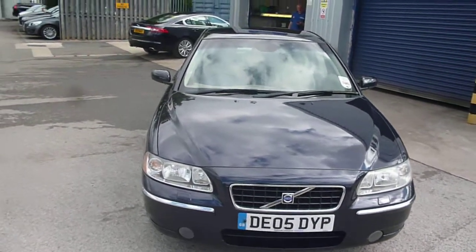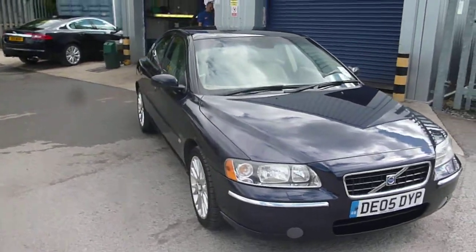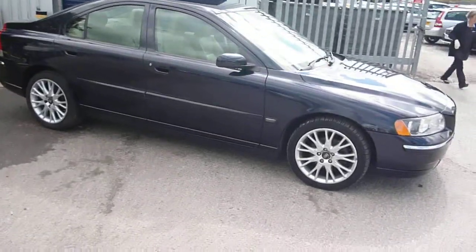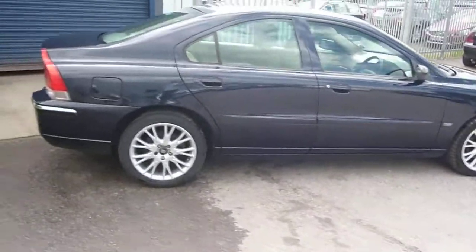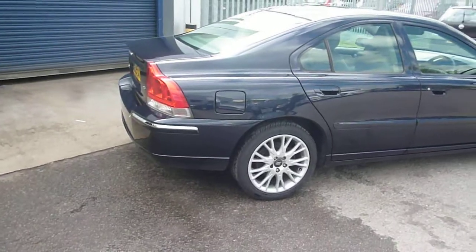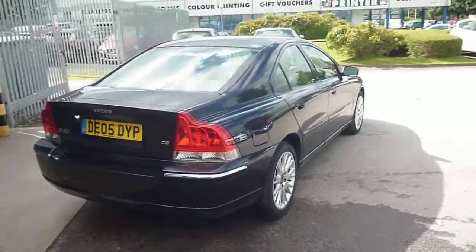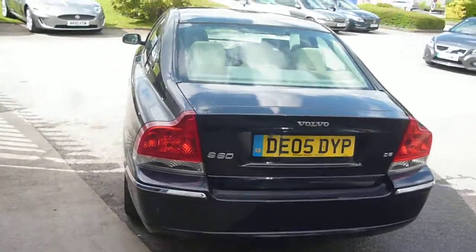Welcome back again to Rybrook Dealer PX. We have a Volvo S60 D5 SE, DE05 DYP, located here at Rybrook Volvo in Chester. The vehicle is finished in dark blue metallic with cream leather upholstery. It was registered in March of 2005, has had two owners, and done a little over 130,000 miles.